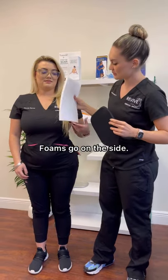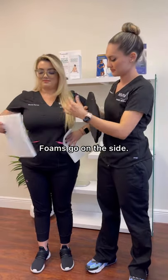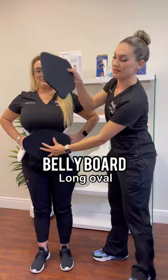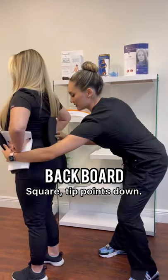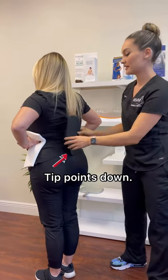Monica — side foam, belly board, and the little tip right in the back. Let me show you, turn around Monica. See right here in the butt. We look forward to seeing you on your pre-op day, guys.